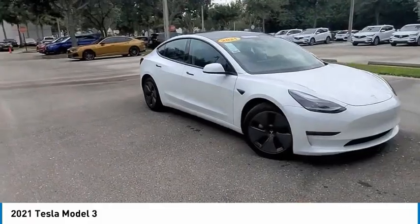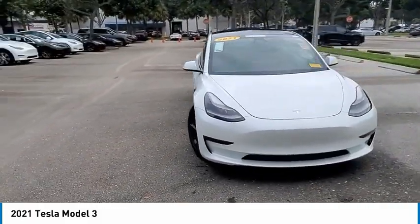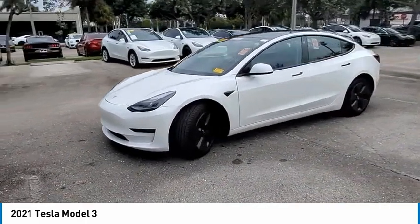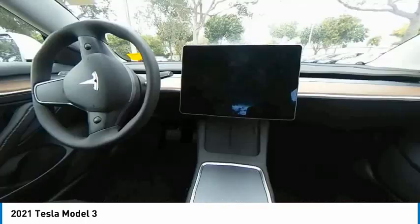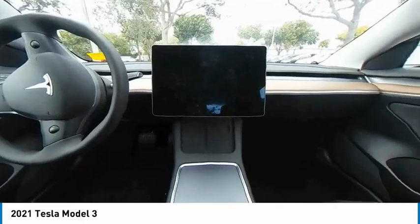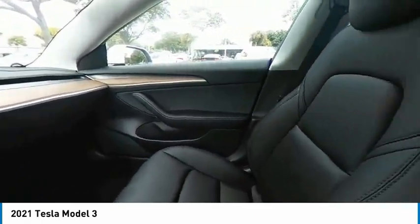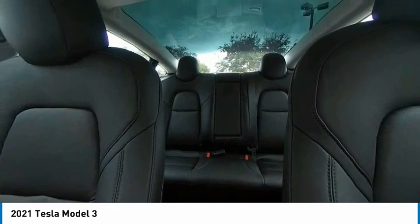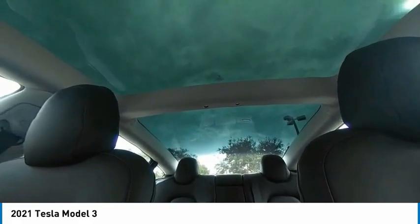This vehicle has less than 700 miles. Here are some of this vehicle's great options: backup camera, keyless entry, power passenger seat, steering wheel and audio controls, LED headlights, traction control, stability control, navigation system, lane departure warning, and anti-lock braking system.